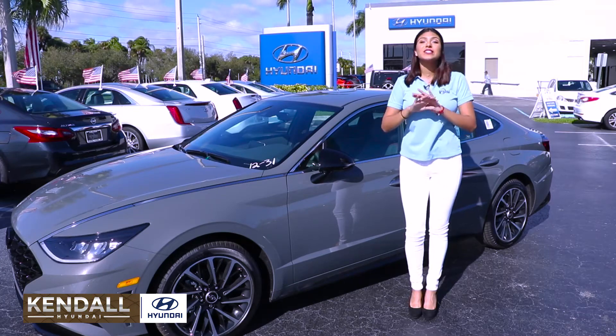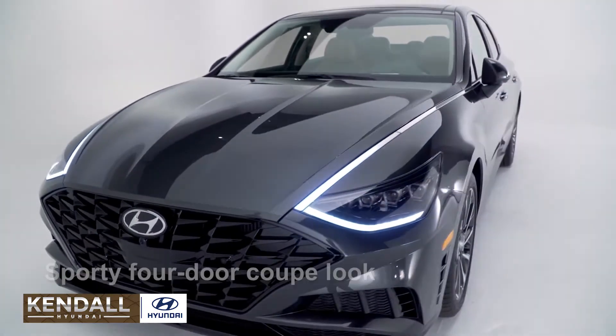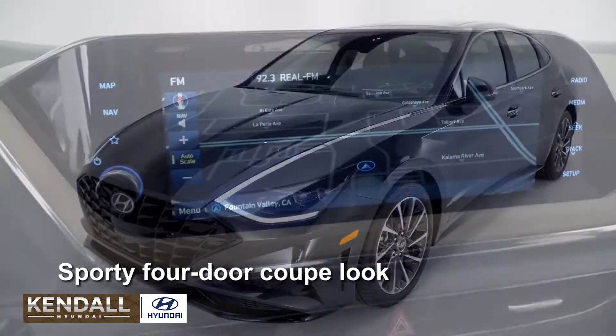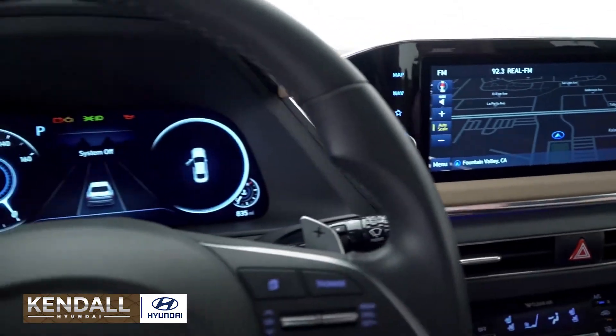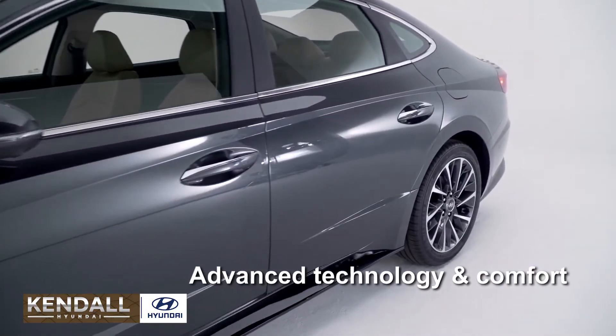This is Hyundai's longest standing and most successful model, the 2020 Hyundai Sonata. The all-new Sonata is the first sedan designed with Hyundai's sensuous sportiness design language and represents Hyundai's new focus on creating emotional value using proportion, styling, and technology.